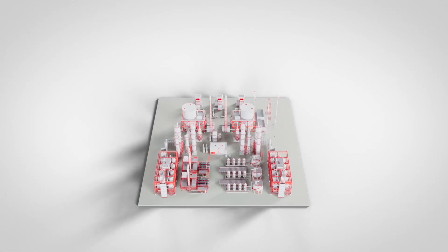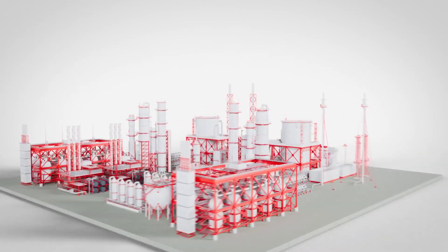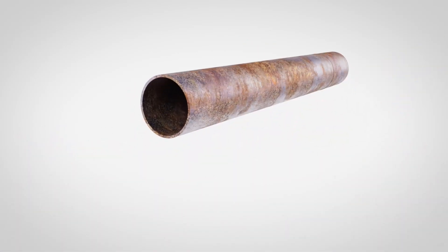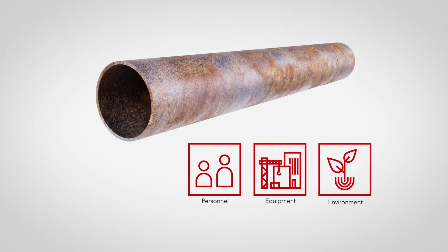In industrial processing plants, corrosion under insulation, or CUI, is an ever-present and expensive problem that takes a major share of pipe maintenance costs. If untreated, CUI can lead to leaks that put plant personnel, equipment, and the environment at risk.